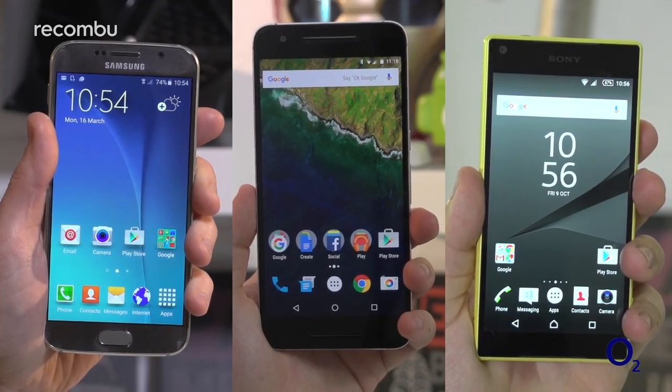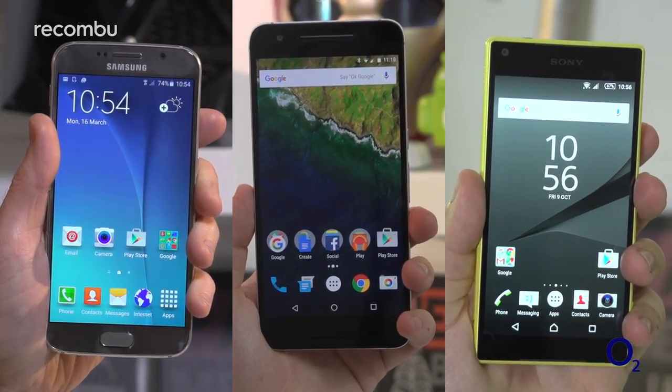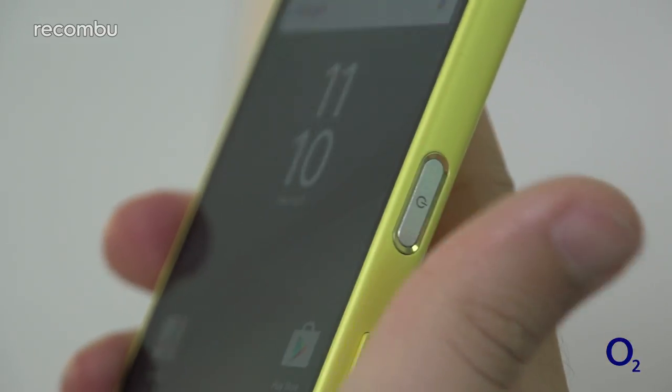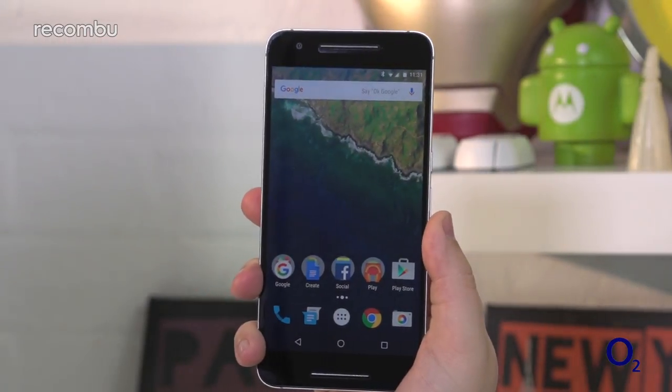Security-conscious users will love the Galaxy S6, Nexus 6P, and the Xperia Z5s, which come with accurate and responsive fingerprint sensors. Forget pins and passwords, which can be craftily read over your shoulder by a would-be thief. Fingerprint sensors are both quick and convenient, and they help to keep your private data super secure.